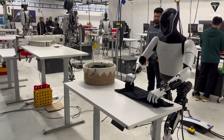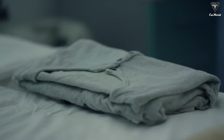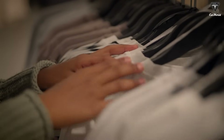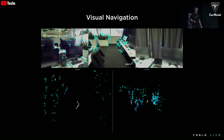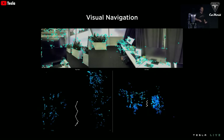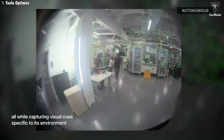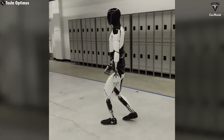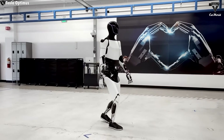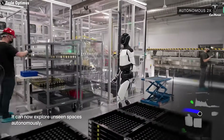Imagine asking TeslaBot Gen 2 to fold clothes — it would only fold them. But Gen 3 can sort them by color and material, then neatly organize them into your wardrobe. That's the difference. Tesla has also perfected the off-road navigation capabilities of the Optimus robot, and Gen 3 will showcase even greater advancements. With lighter materials and more powerful actuators, Gen 3 will not only move fluidly but also have a much more natural gait. Its mobility speed will also surpass that of Gen 2.